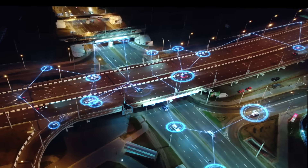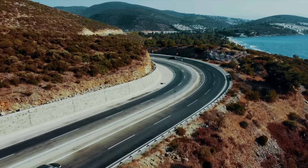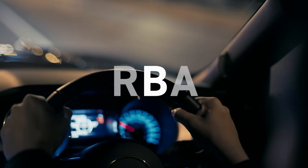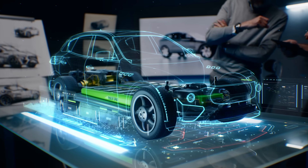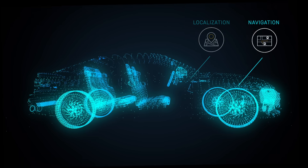Autonomy robots offer several advantages for users, making them valuable for an array of applications. They can navigate and operate in challenging and dynamic environments, such as uneven terrain, forests, and urban landscapes. They can be equipped with various sensors, including GPS, LIDAR, and cameras, to collect data and perform tasks like mapping and exploration.